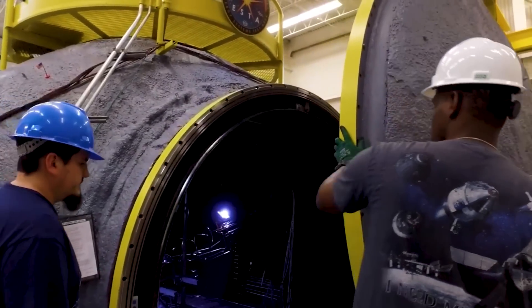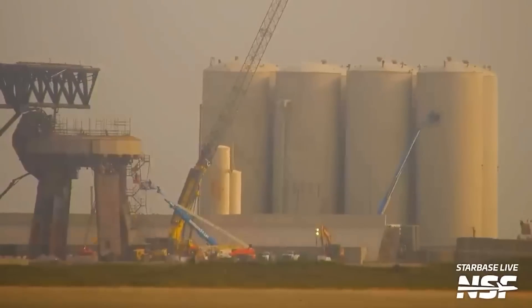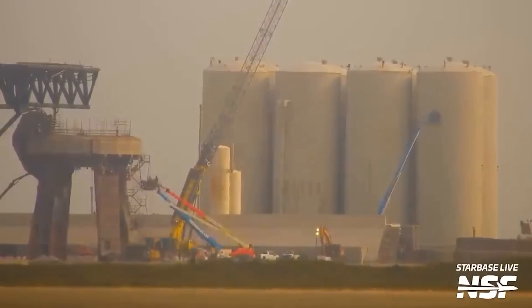As work progresses, speculation arises about the potential size of the tanks present in the area. It is possible that the tanks here will be larger than expected, given the selection process for the footings.